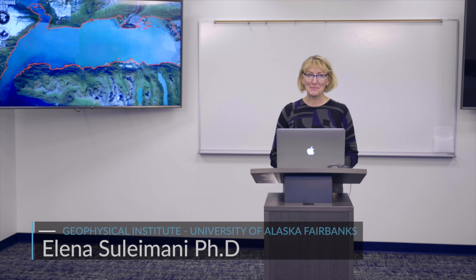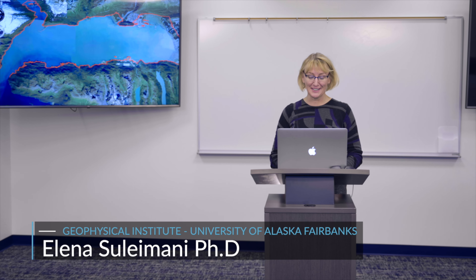My name is Elena Suleimani. I work at the Alaska Earthquake Center at the Geophysical Institute. The program is called Tsunami Inundation Mapping for Alaska Coastal Communities. The partners in this program are the State of Alaska Division of Homeland Security and Emergency Management and the State of Alaska Division of Geological and Geophysical Surveys.